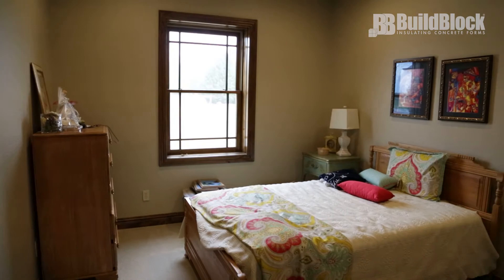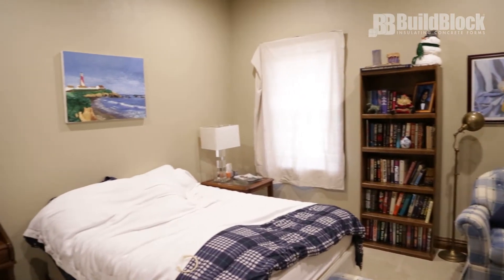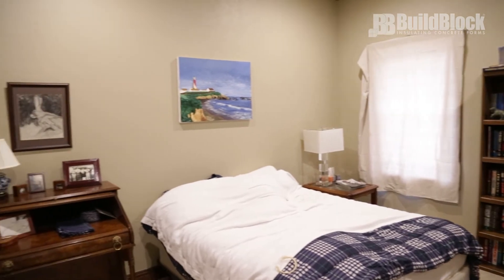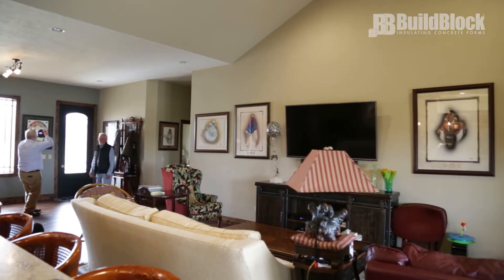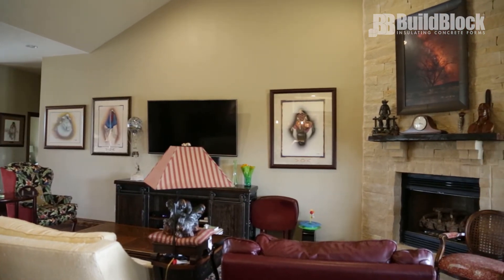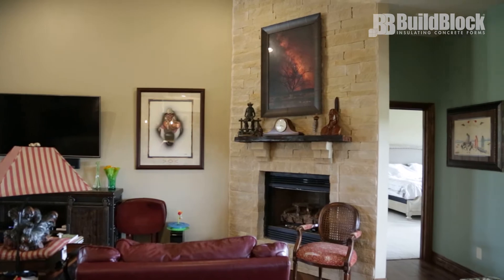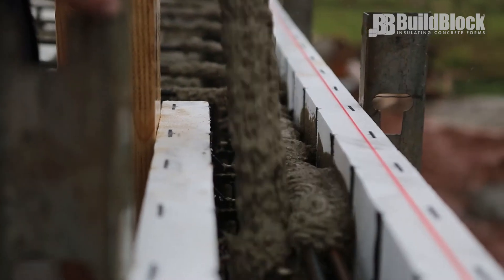We actually have four bedrooms in this house if somebody wanted to use it, or three bedrooms and an office. Then it was just going around picking the different contractors that I wanted to use. I wanted to keep the business here, and so once you get the cement contractor lined up and get the floor and everything in, then it all kind of falls in place.